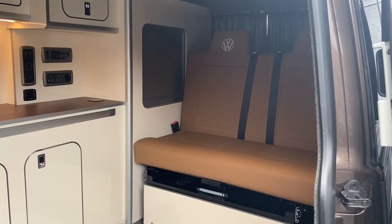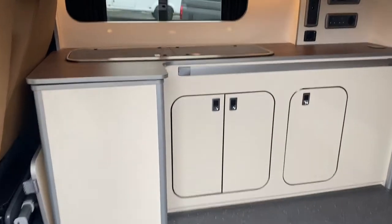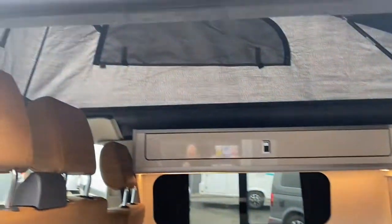The interior has been finished in Saddle Brown with cream woodwork. We have a fridge, a double hob and an internal heater. This particular vehicle seats five and sleeps four — two downstairs and two upstairs.